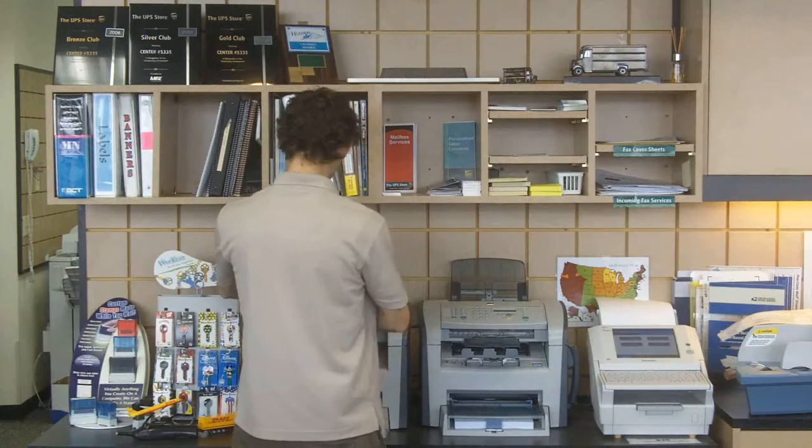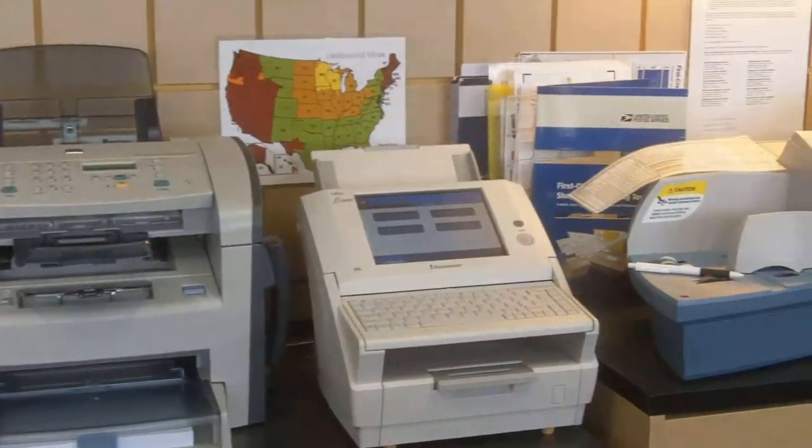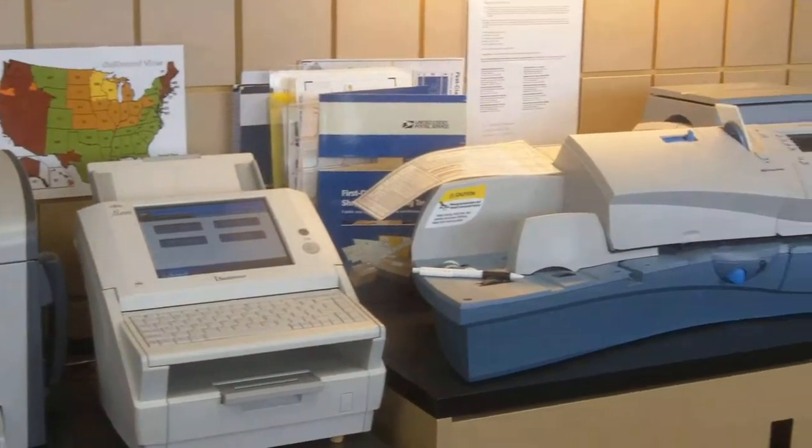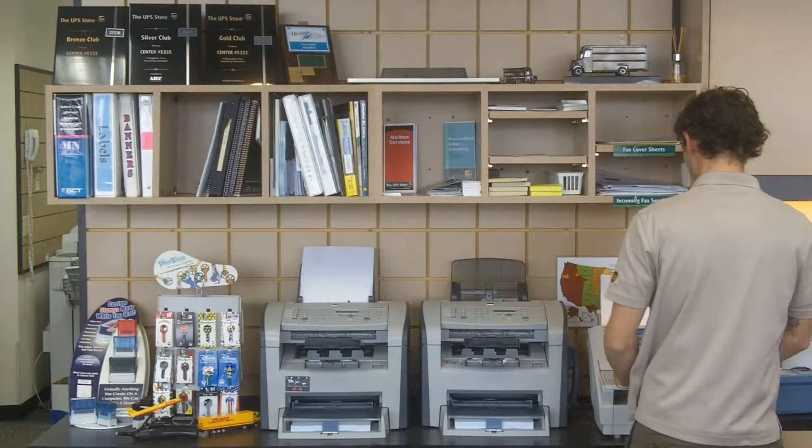We do a lot of faxing here at the UPS Store — we have two machines that can actually fax from both machines at the same time. We also have a new device called an iShip machine that will scan your document and send an email with the attachment, all at the same time.